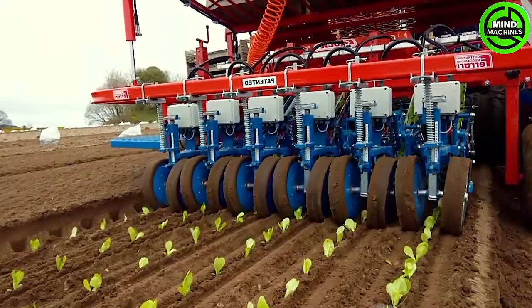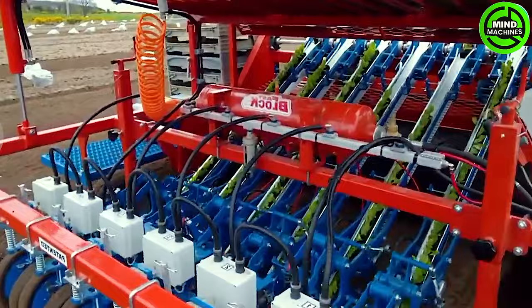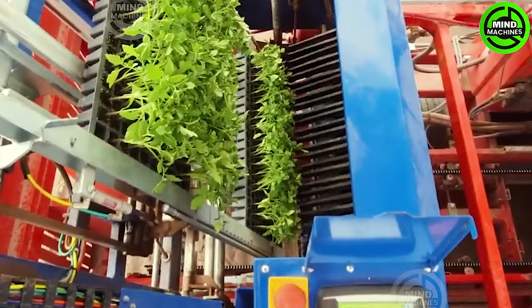Let's delve into the five-row vegetable planting machine. The seeding head is utilized for sowing vegetable seeds into the soil. It comprises a seed pipe and a soil compactor, ensuring accurate planting of vegetable seeds at the right location and depth in the ground.